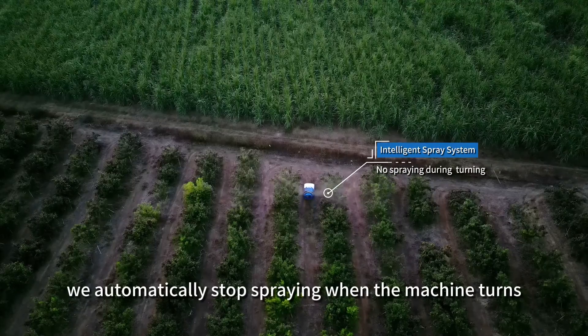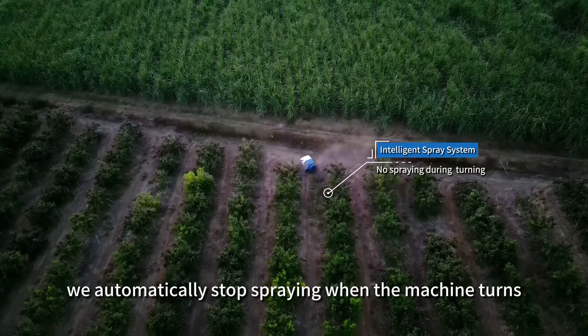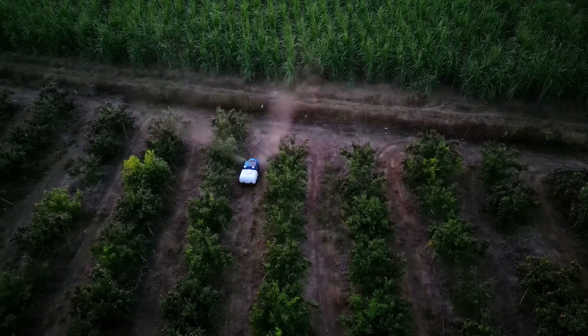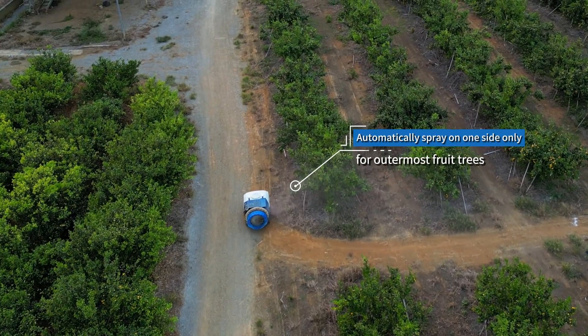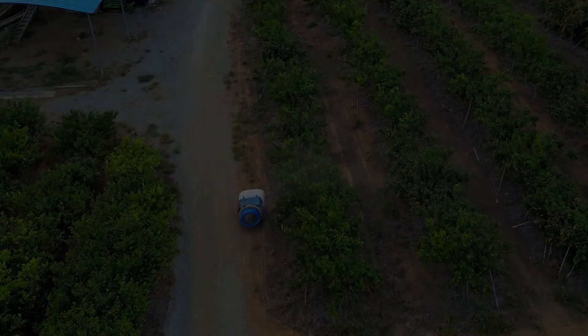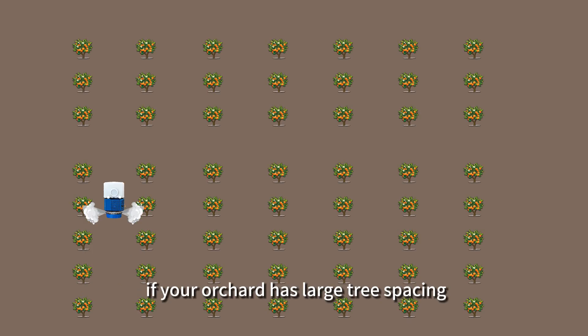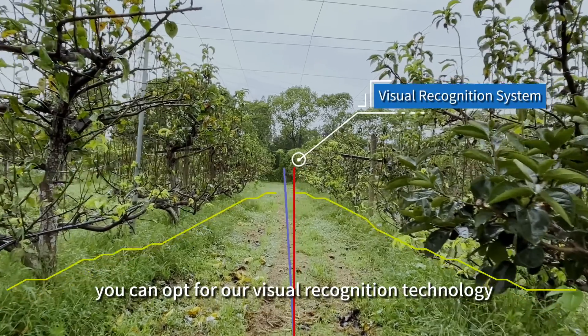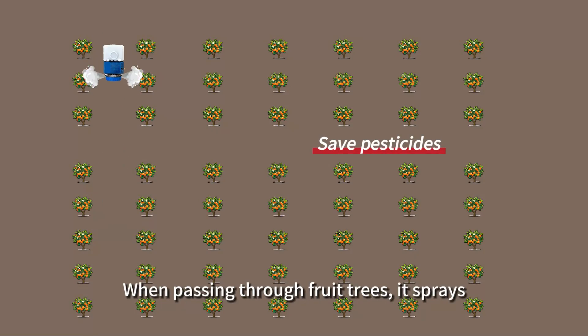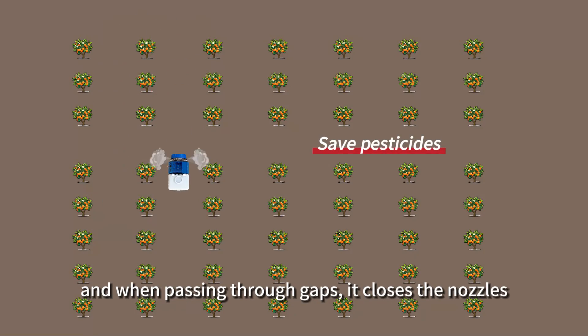First, we automatically stop spraying when the machine turns. Second, for the outermost fruit trees, we can automatically spray on one side only. Third, if your orchard has large tree spacing, you can opt for our visual recognition technology — when passing through fruit trees it sprays, and when passing through gaps it closes the nozzles.